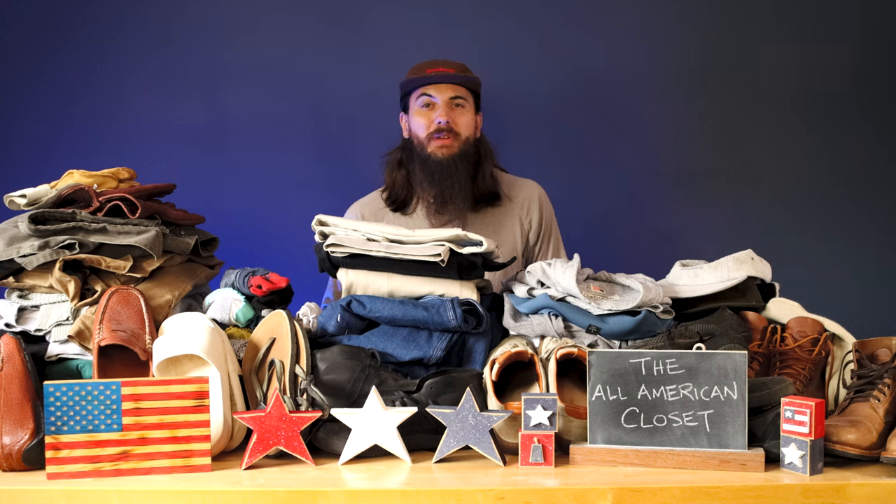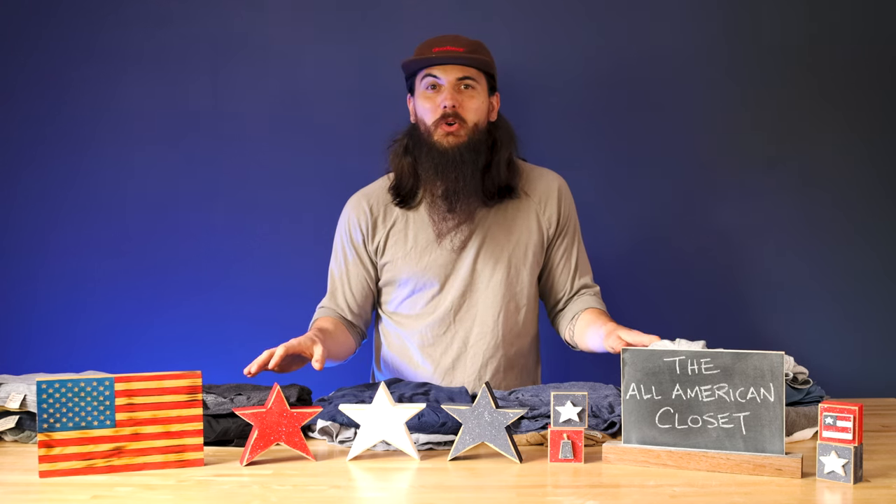With all that out of the way, we're going to be diving into my closet walkthrough starting with all of the American-made shirts that I own — beginning with some basic tees.